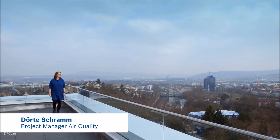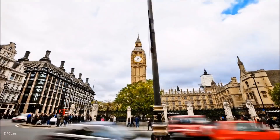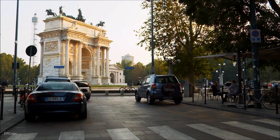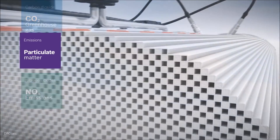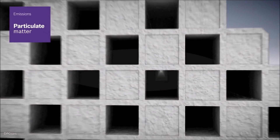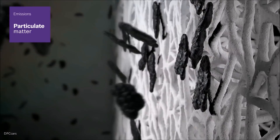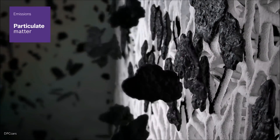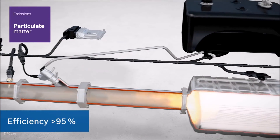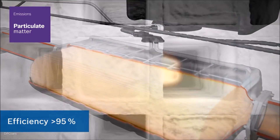We are highly aware of the air quality problems in European cities and experience it first-hand here in Stuttgart. The situation is similar in Paris, London and Milan. In many articles, there is no differentiation made between carbon dioxide, particulate matter and nitrogen oxides. Thanks to particulate filters, modern diesel engines now emit virtually no particulates from the Euro 5 standard upwards, as modern diesel particulate filters have an efficiency of over 95% and filter out even the smallest nanoparticulates.